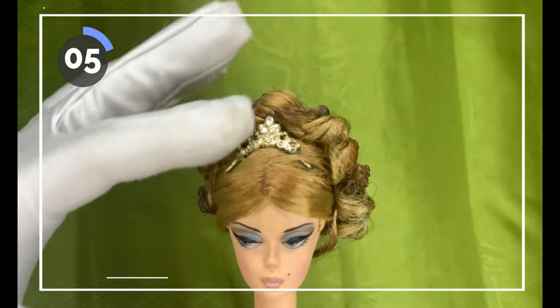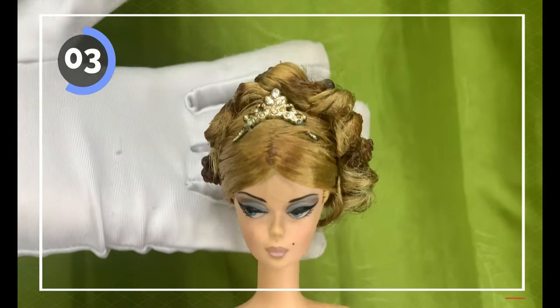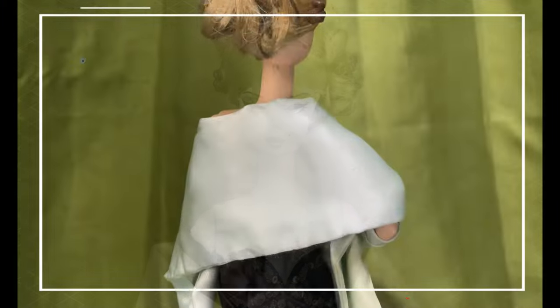Barbie does not have her earrings because they were in a separate package tucked somewhere in the box. Sadly, I was not able to save them.